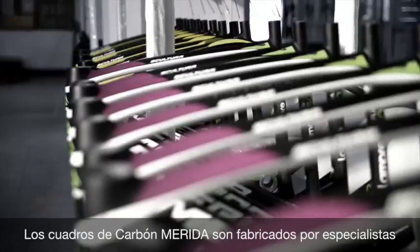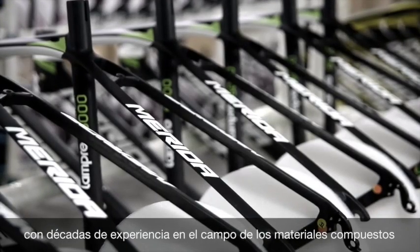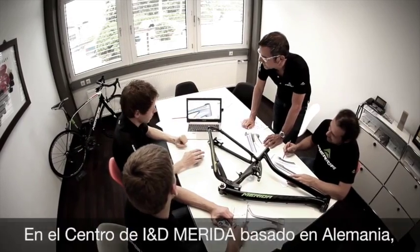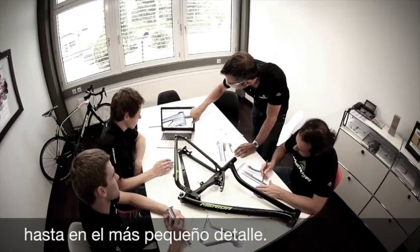Merida carbon frames are manufactured by specialists with decades of experience in the field of composite materials. At the Merida R&D Center based in Germany, each carbon frame is developed by designers and engineers down to the most tiny detail.